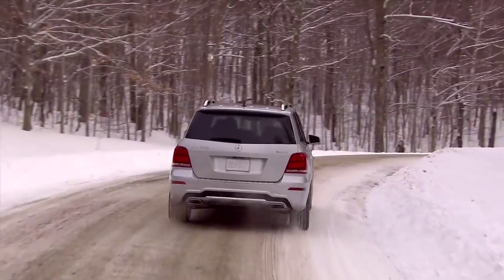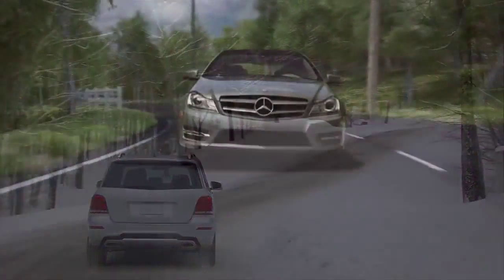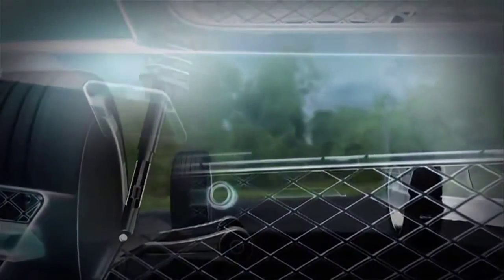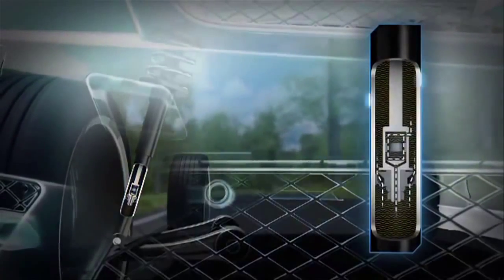This is a big advantage over an SUV that's based on a front-wheel drive car. It also features the clever Agility Control system — valves inside each shock absorber respond to the surface of the road and the movement of the vehicle.